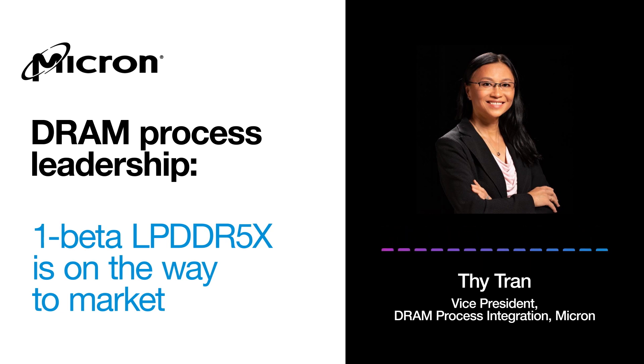T, welcome to the podcast. Thank you, Jim. Thanks for the opportunity. It's a super exciting development for the one beta generation of DRAM, and shipping to mobile customers is really a big milestone. Before we jump into the details, let's make sure our listeners get a little bit of background to help get them up to speed. What is one beta technology, and why should DRAM customers be excited about it?